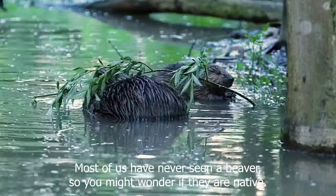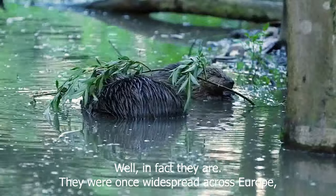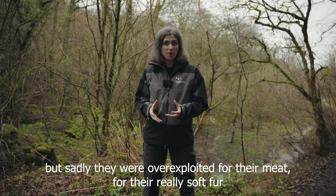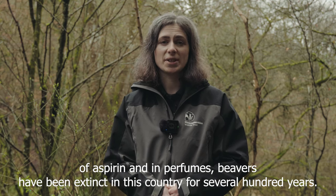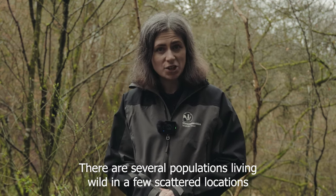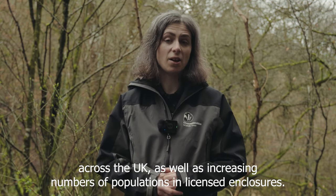Most of us have never seen a beaver, so you might wonder if they're native. Well in fact they are. They were once widespread across Europe but sadly they were over-exploited for their meat, for their really soft fur, and for their secretions which were used as an early form of aspirin and in perfumes. Beavers have been extinct in this country for several hundred years, but they're now making a comeback. There are several populations living wild in a few scattered locations across the UK as well as increasing numbers of populations in licensed enclosures.